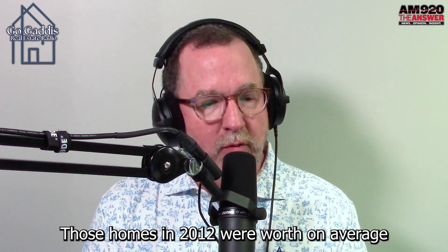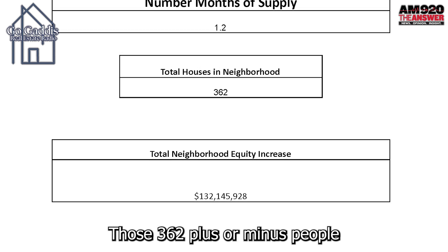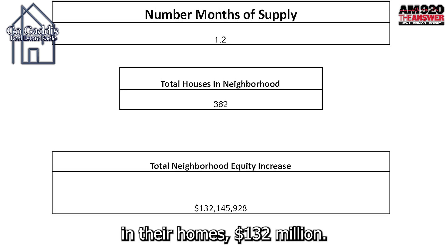Those homes in 2012 were worth, on average, $300,000. Today they're worth $665,000, which means homeowner equity in that one neighborhood — those 362 plus or minus homeowners — have increased their equity in their homes by $132 million.